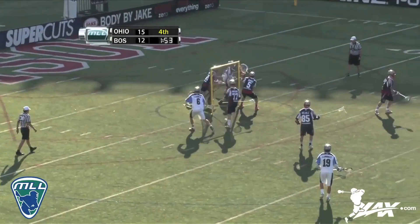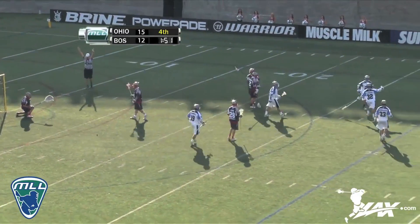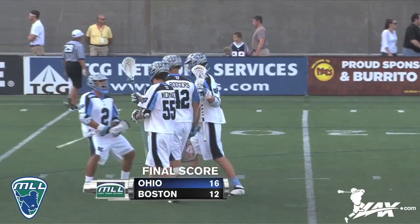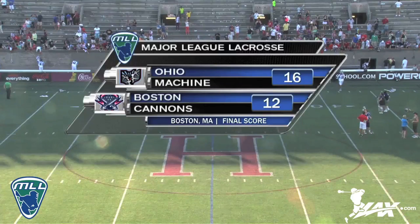Holding the possession marked by Buchanan. Angle shot that goes in low. And that'll probably wrap it up on Guerrero's goal. 16-12 Ohio comes up with the victory here in Boston over the Cannons.